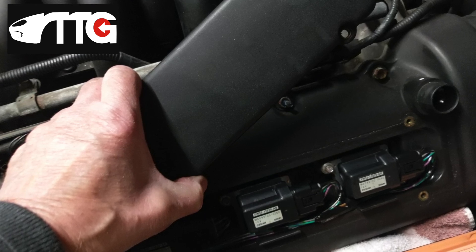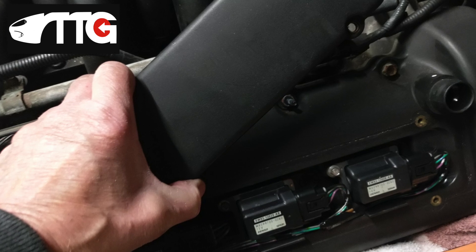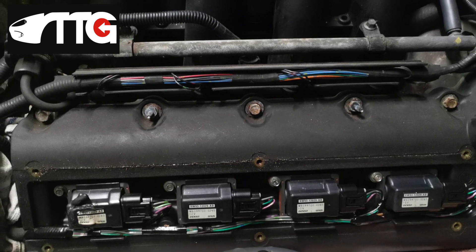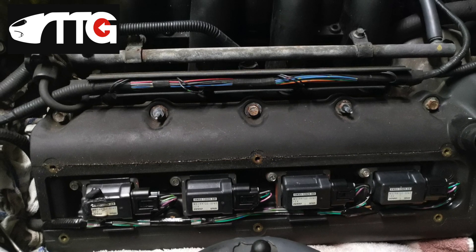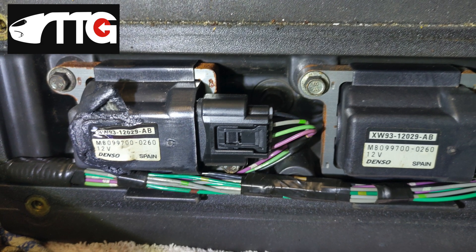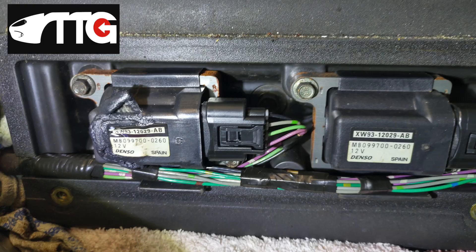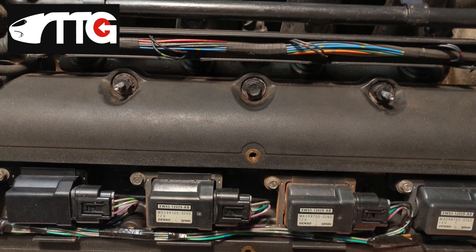Udo resolved a misfire on his car recently and was fortunate enough to take some photos. He plugged in his OBD2 reader and detected that it was a bank two misfire connected with the coils. He removed his coil pack covers, and hey presto — you can see the left-hand coil has actually melted; the body of it has melted. It didn't take much diagnosing once he'd seen that. Udo thinks the previous owner had jet-washed the engine, got moisture into the coil pack, and it had just fried itself quite spectacularly. Having purchased a replacement, he was back up and running in no time.